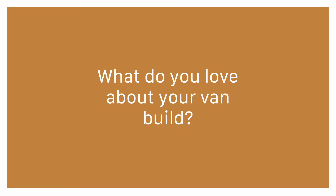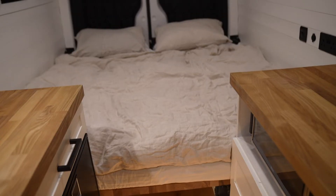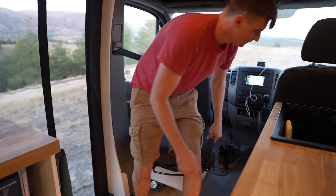We love everything about our van, honestly — it was really hard to find things we don't love. We really love our floor plan with the collapsible convertible bed and open living style. We don't have a bulkhead, our front seat swivels giving us a lot of space up front, and we don't have a shower cubicle or wardrobe going floor to ceiling, so it feels really open and spacious even though it's actually quite small.